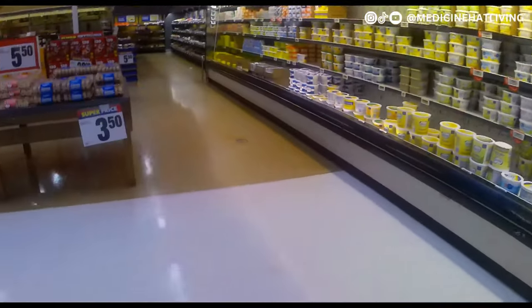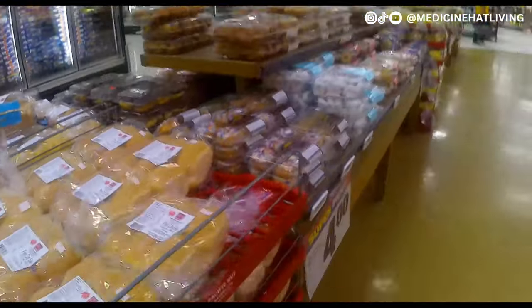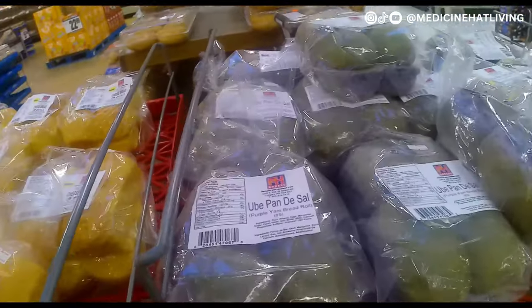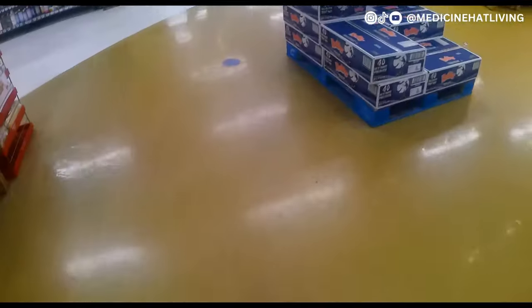The dairy section has cheeses and butters galore, and over this section is baked goods. I noticed they have some international baked goods there, but those didn't look familiar so I decided not to get any.